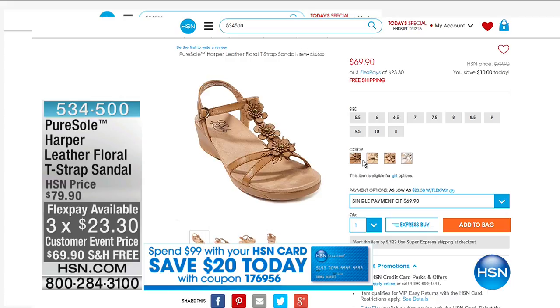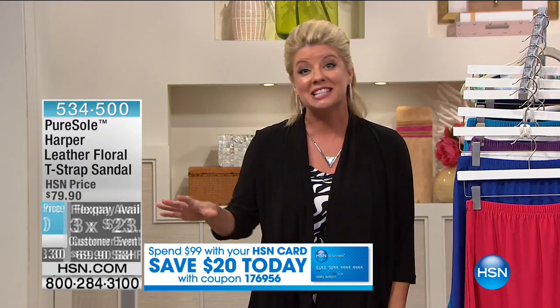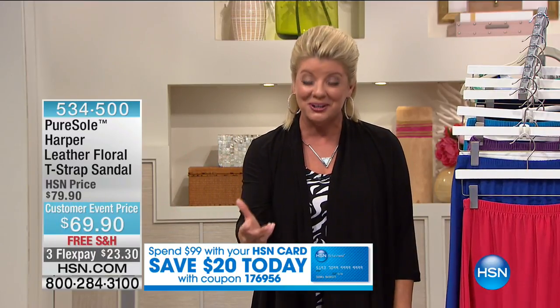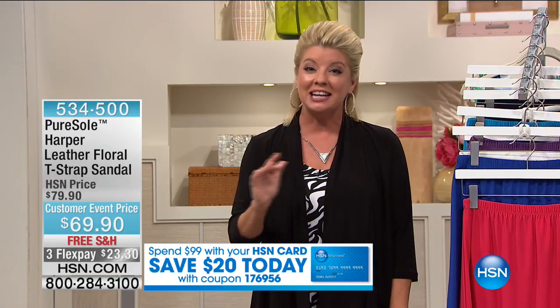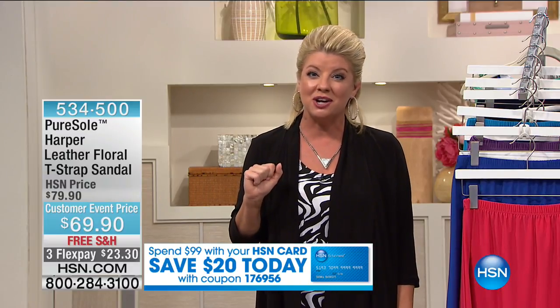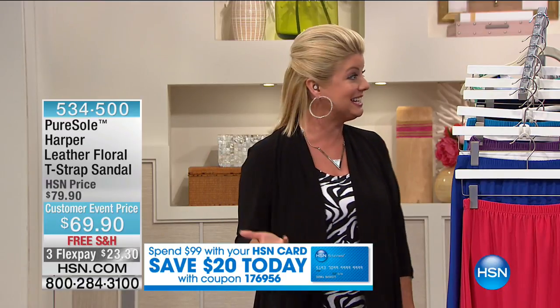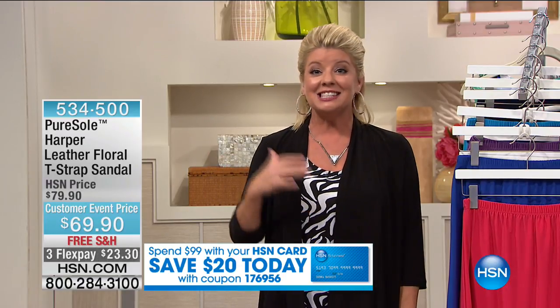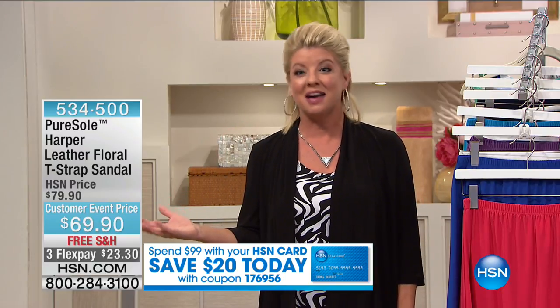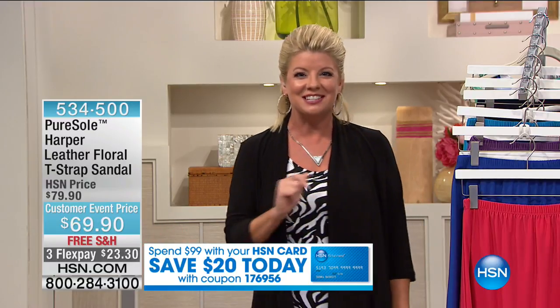There's something else exciting — we have a coupon going on for today. You're going to find great specials throughout the entire month of May. If you spend $99 — for instance, if you already ordered two of the Today's Specials — and you're shopping with your HSN charge card, we will go ahead and credit you an additional $20. That's a multi-use coupon throughout the entire month of May.